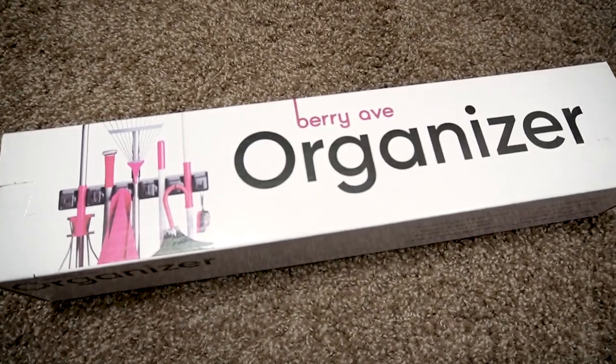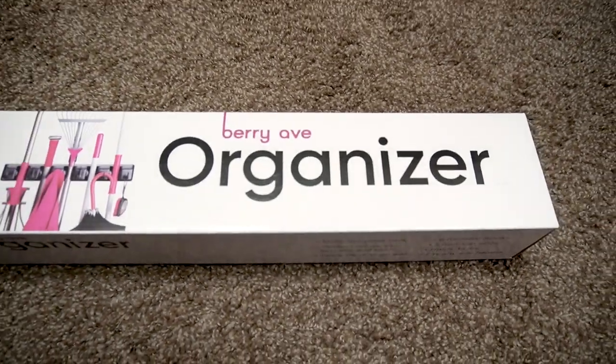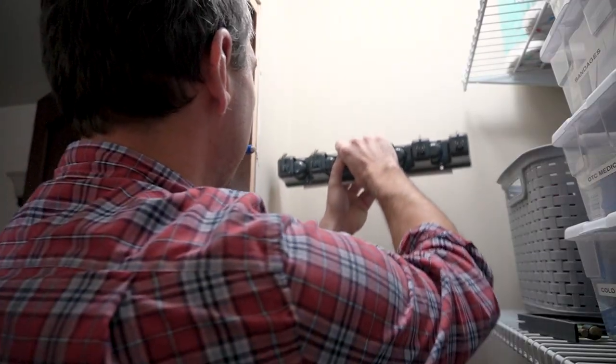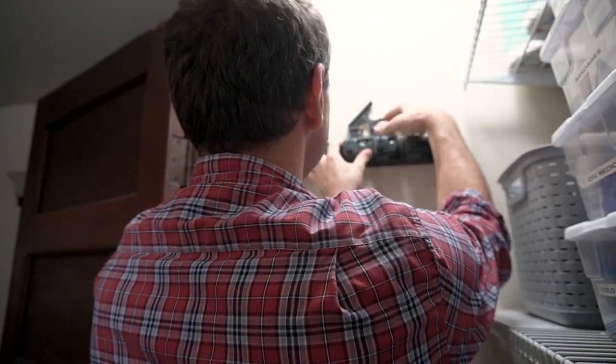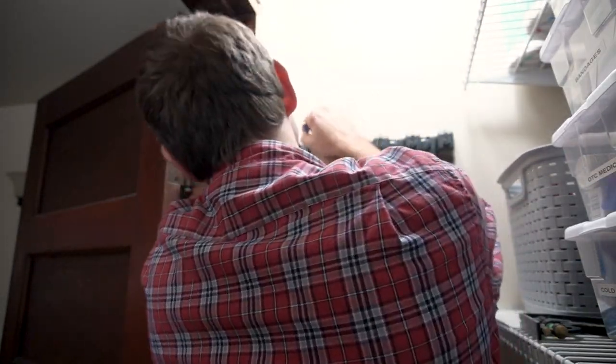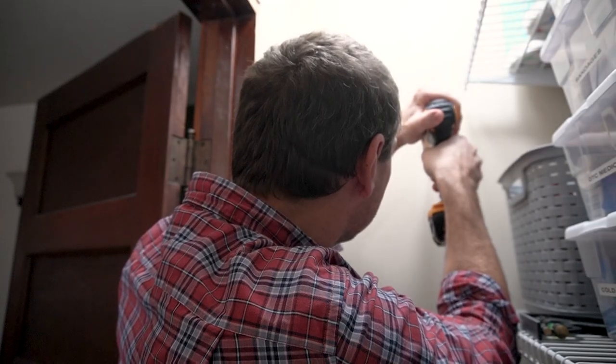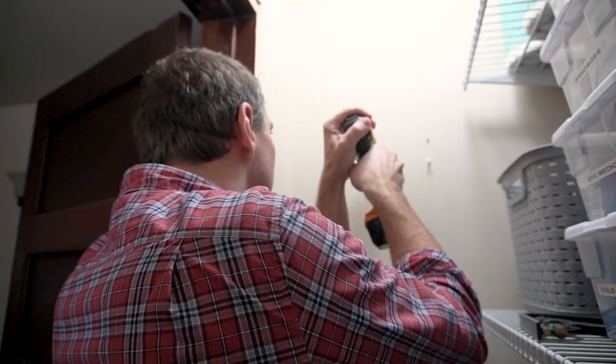Another thing I bought for this space was this wall organizer. I've been wanting to get one for such a long time and I'm so thrilled with the way it all turned out. I had Brenton install this to the side wall so that I could put my broom, mop, and any other items off the floor. Not only does it look nice and organized now, but it is so much more functional.